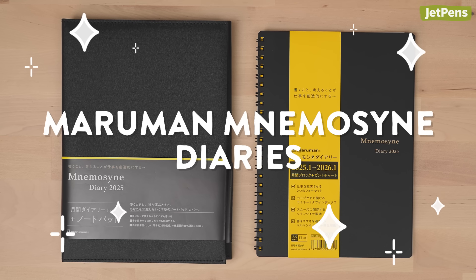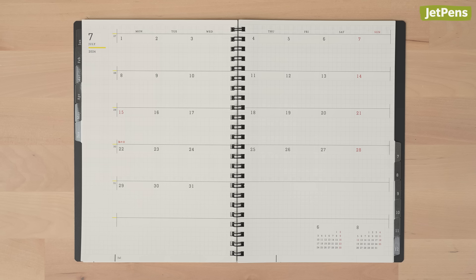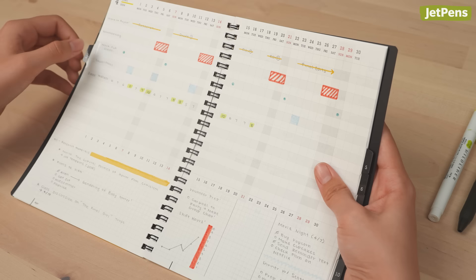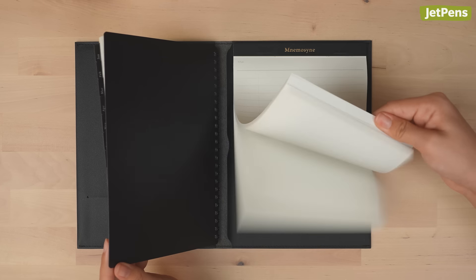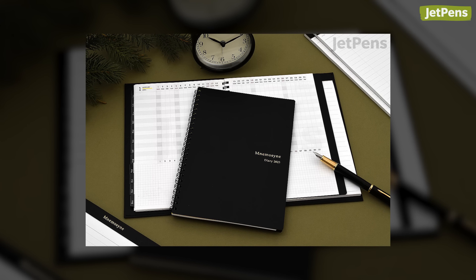The Maruman Mnemosyne Diary fits right in at home or the office. It offers monthly calendars, yearly plan spreads, and Gantt charts for project planning or habit tracking. The planner is available with a sleek faux leather cover and notepad, or separately if you prefer to keep your everyday carry streamlined.